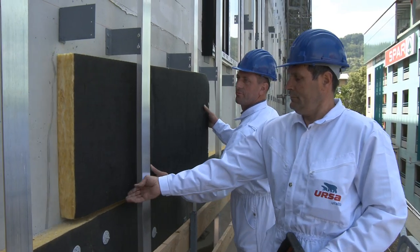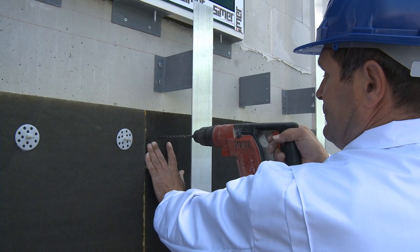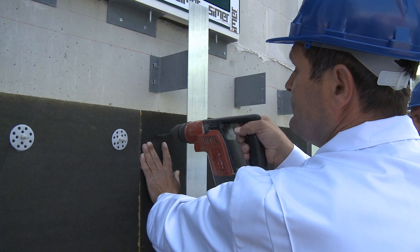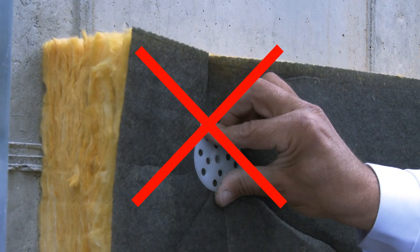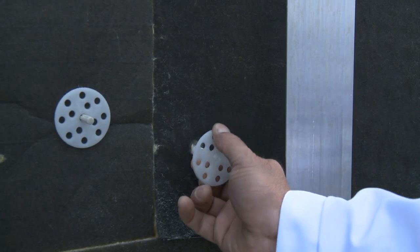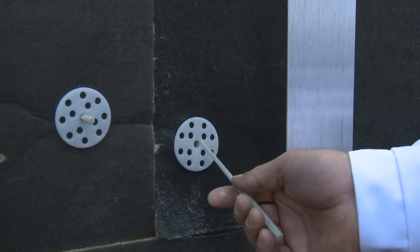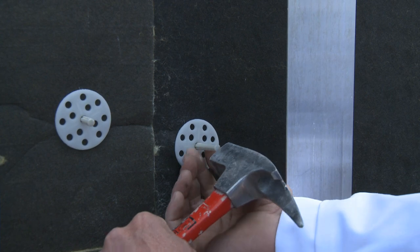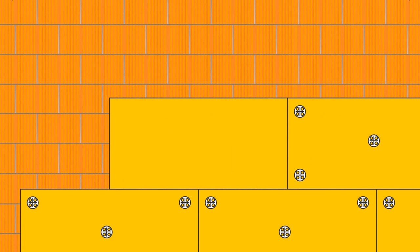An insulation board is placed against the wall and a hole is drilled for the insertion of a plastic anchor approximately 5 centimeters from the board edge. Too deep drilling may cause insulation board deformation. The anchor is placed in the hole, a plastic or metal core is inserted and hit by a hammer for final fixing. Every insulation board has to be fixed with 5 plastic anchors.